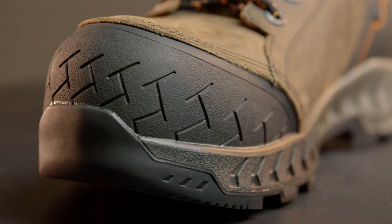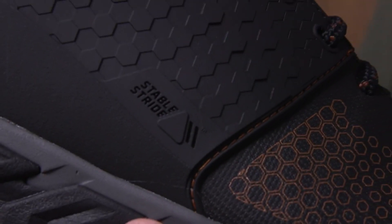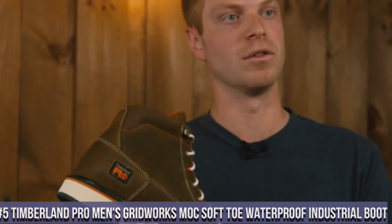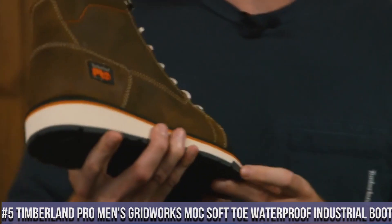I included all the links in the video description below. Let's get started. Number 5: Timberland Piro Men's Gridworks Mox Soft Toe Waterproof Industrial Boot.